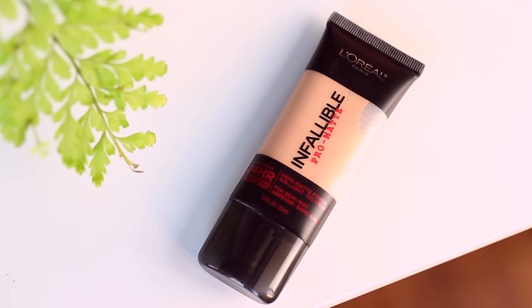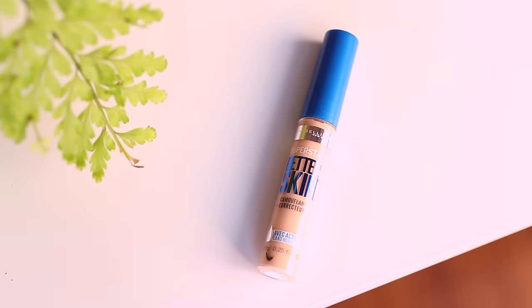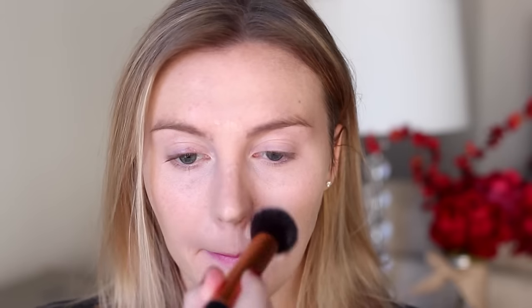Starting with foundation, I'm using the L'Oreal Infallible Pro Matte. This one has a nice medium to full coverage and a semi-matte finish, so it makes the skin look really even and clear without looking dry or cakey. Next I'm concealing all of the blemished areas with the Maybelline Superstay Better Skin Concealer — darkness under my eyes, redness around my nose, blemishes, and all that.